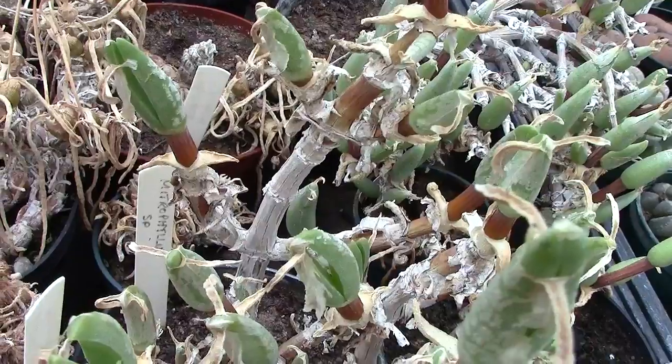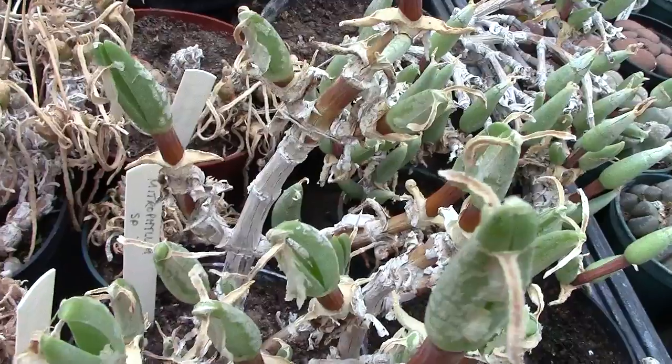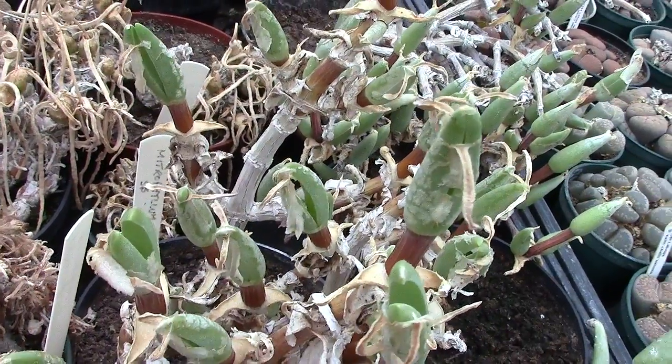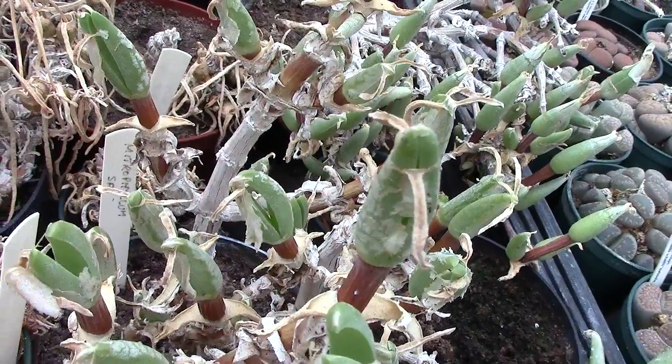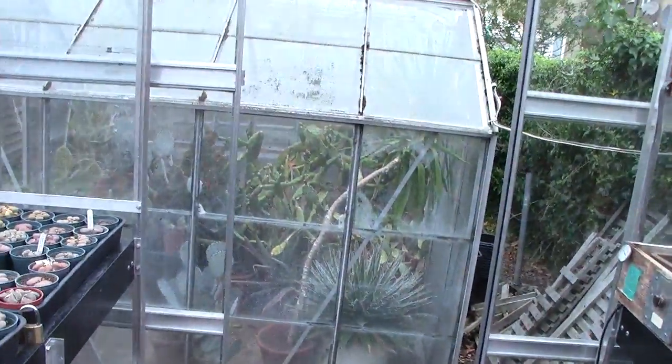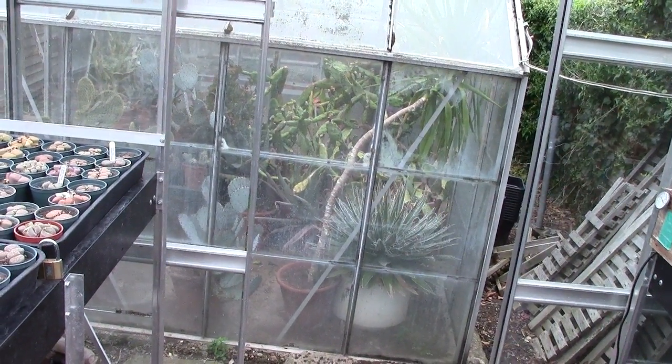My beautiful Testudinaria — also now called Elephantopus — has pushed out a stem, so that too has also started to come into life. That's in the other greenhouse, the other side of the Opuntia house, but I won't show it this time.